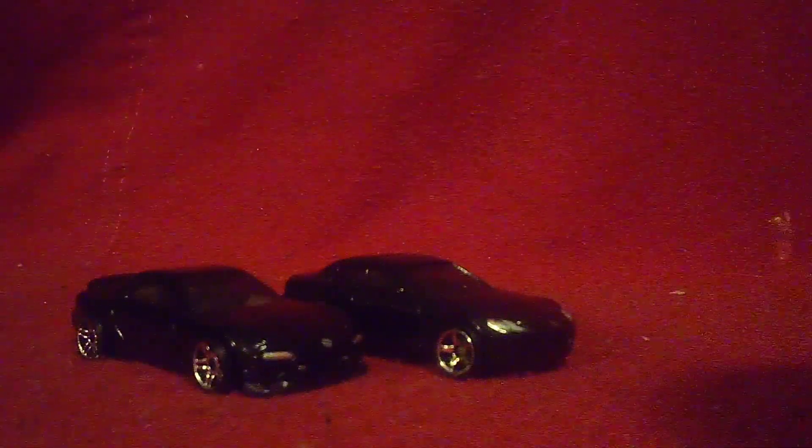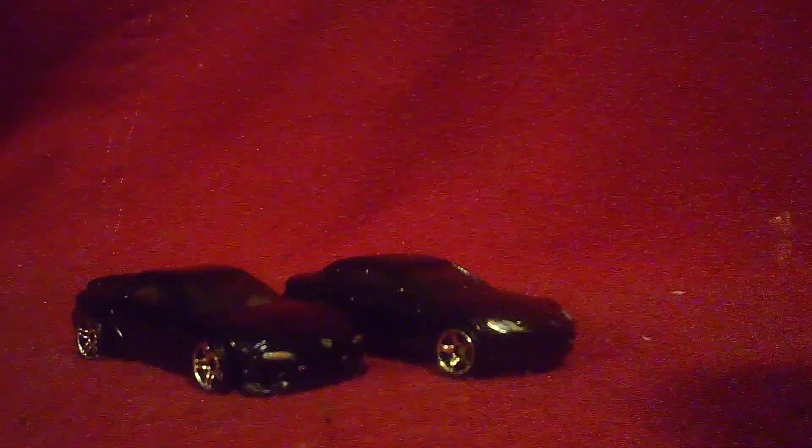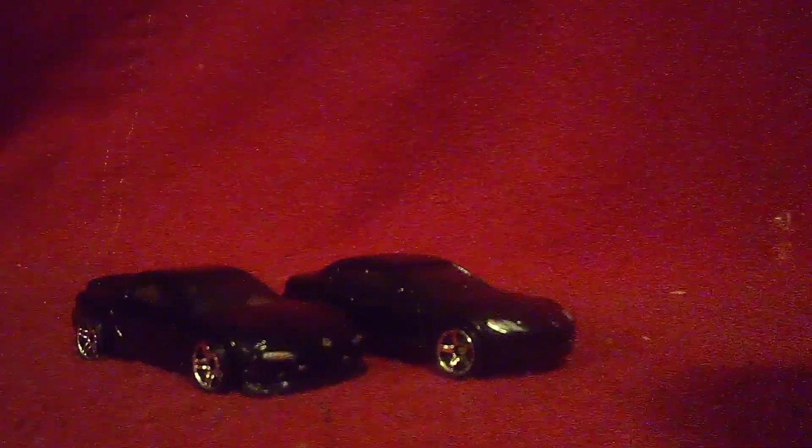Hi guys, CoralSpurt2.0 here and welcome back to another review video. Now for this one, and for the first time, I'm here with my RS7 and my new RS8. Two different models, but they had the same engine. However, these two are 9 years apart — the RS7 is built in '95 and the RS8 is from 2004.